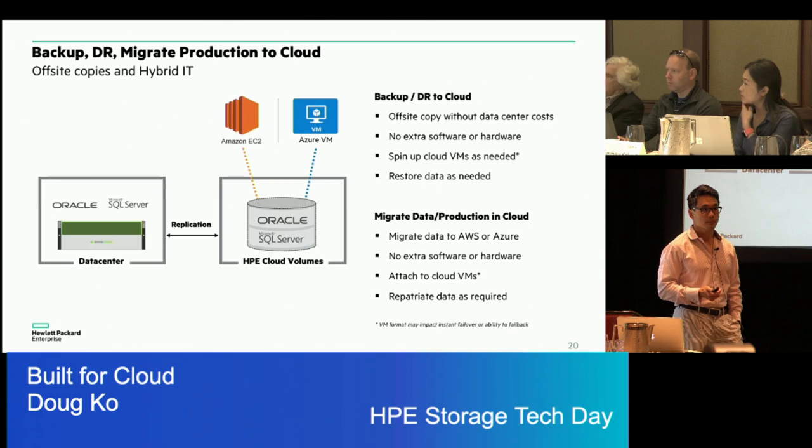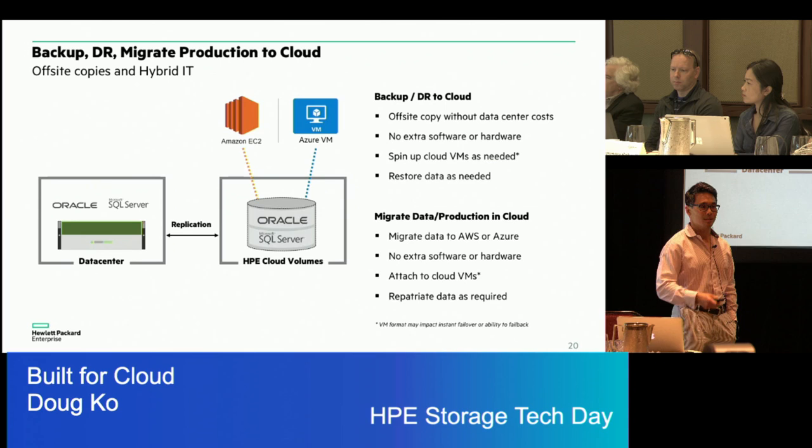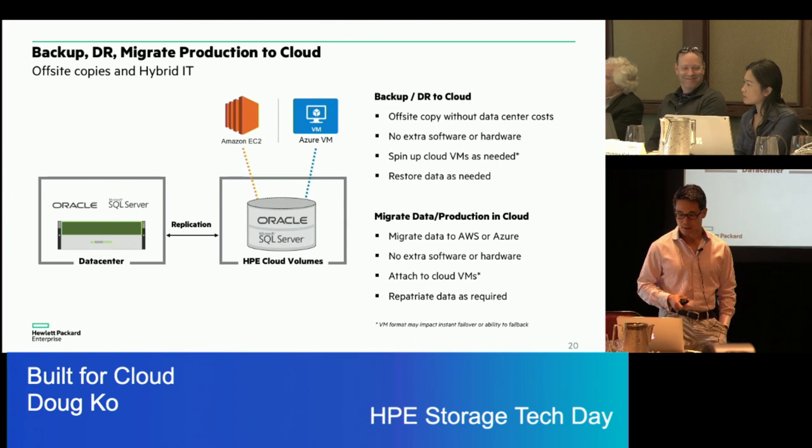Cloud Volumes is just for data right now, not for moving VMs directly. There is VMware for AWS that we're working with on integration, though they're still relatively early stage in terms of deployment and customer adoption. There are ways to handle Hyper-V VMs as well, though not entirely seamlessly. The primary method for leveraging VMware remains working through the VMware on AWS integration.